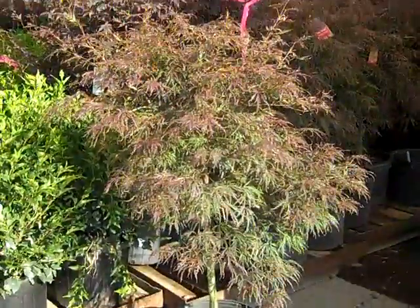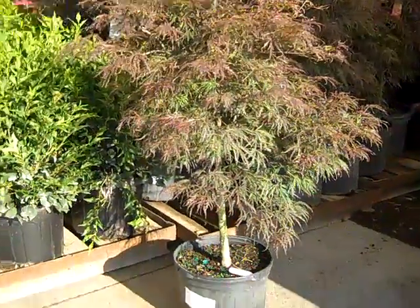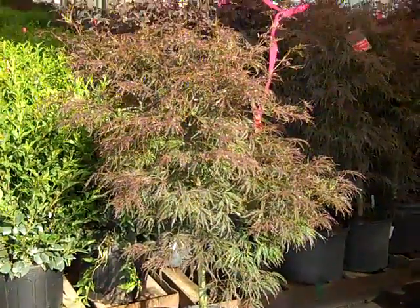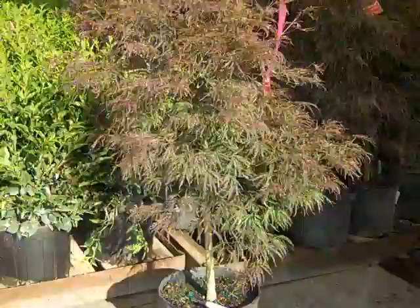Seven-gallon Miss Kims. Here I'm showing you our seven-gallon Acer Garnet — this is a Dissectum Maple. You can see here, nice, full, tight head to it. Good bed.